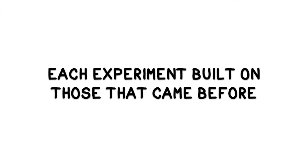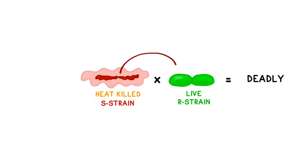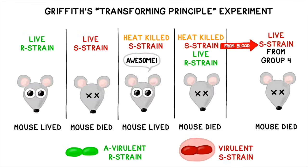It's important to know how each experiment built upon those that came before in order to understand the experimental design. First, Frederick Griffith proved that some sort of substance could be transferred between bacteria, which could change its properties, in a process we now call bacterial transformation. He called this mysterious substance the transformation principle and demonstrated its power in a famous experiment involving mice and pneumococcus bacteria.